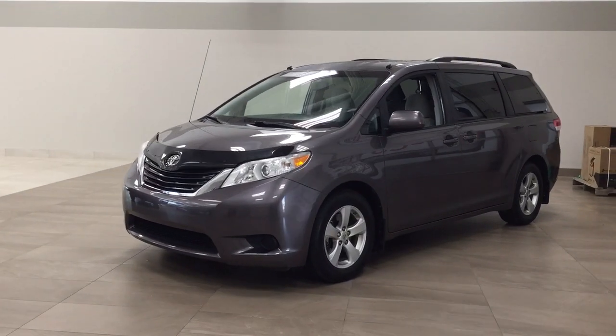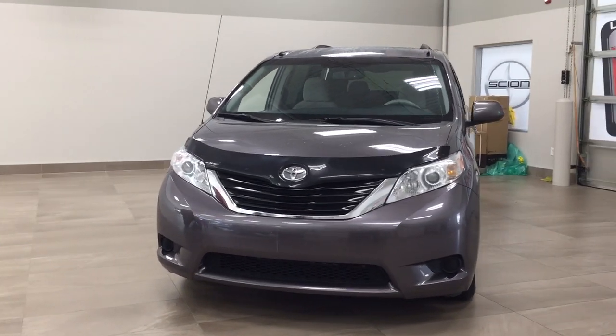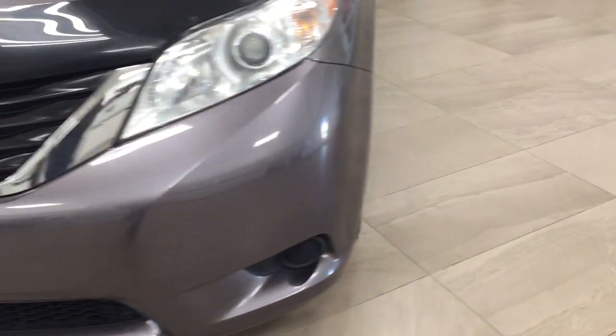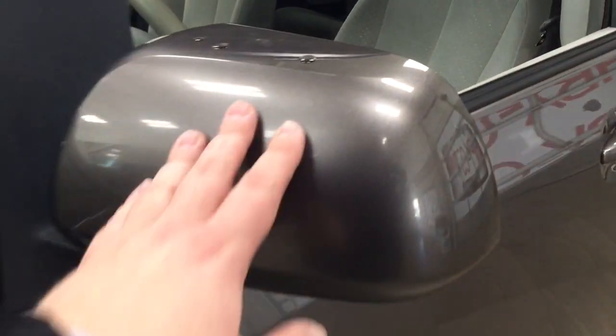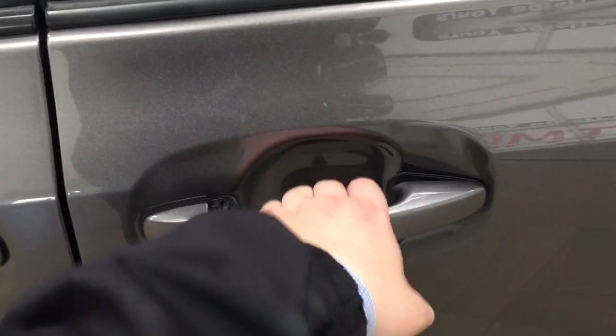A couple of the exterior features you'll see on this LE are its daytime running lights. You also have your hood deflector, and over on the side you'll see your 17-inch aluminum alloy wheels. You also have your foldable mirrors as well as your heated mirrors, and I'll quickly show you what your second row is going to look like.